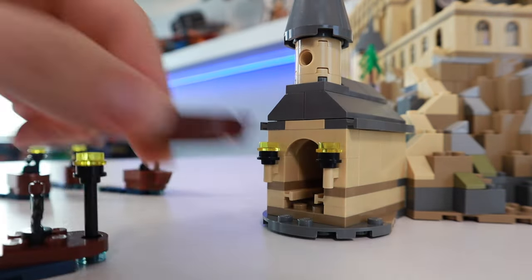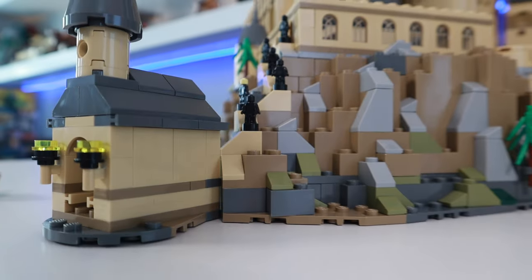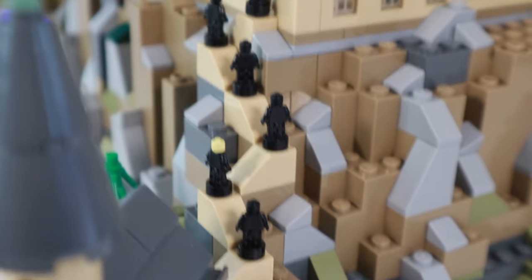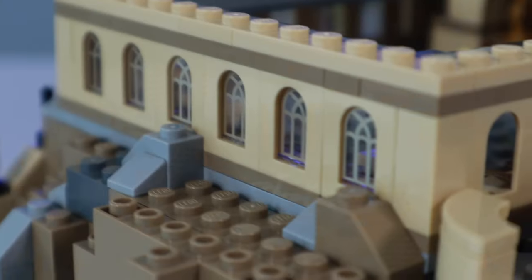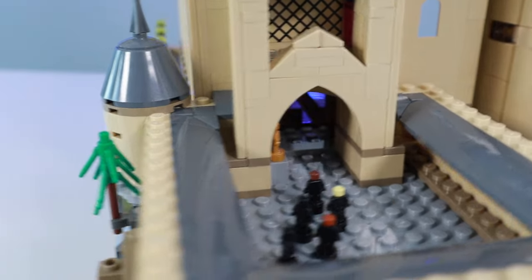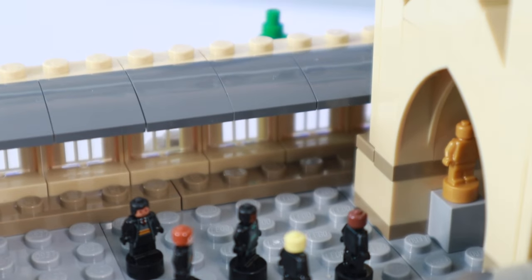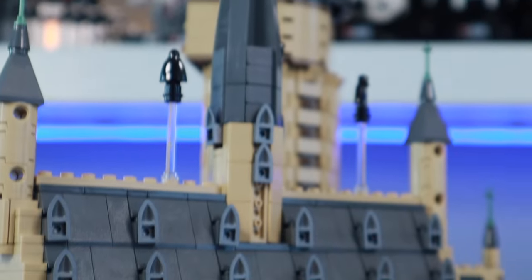Even though the boathouse can't actually accommodate any of these boats, it still looks the part. The stairs up to the castle also aren't exactly stairs, but it works. I do really love the look of the courtyard — all of the sloped-off edges and the new window pieces with the window panes inside. They even included the caretaker's quarters. The courtyard of course leads straight into the great hall.